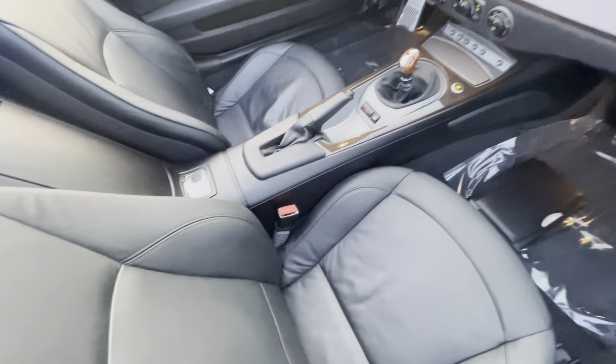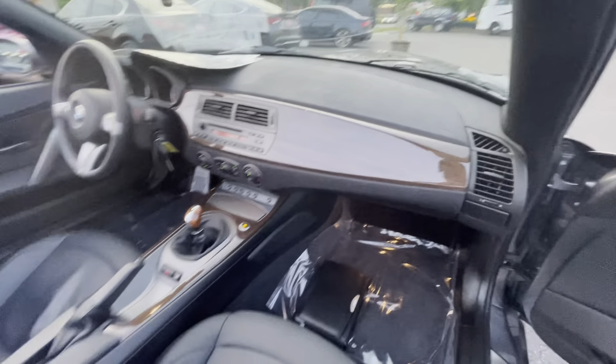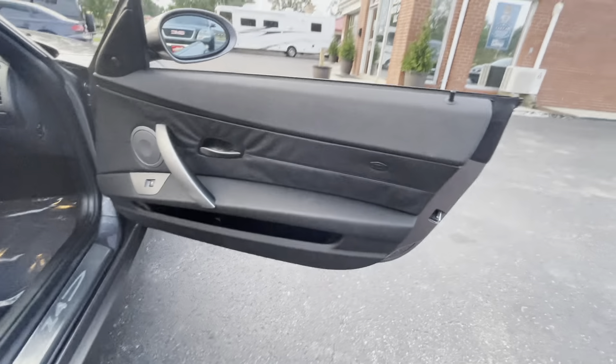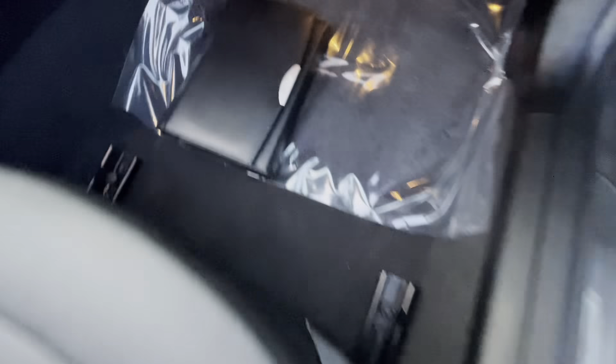Here is the original window sticker. Sterling gray was an upcharge. The convenience package included automatic climate control and some other things. The premium package got you the power top with power seats and memory on the driver's side. Heated seats and xenon lights were standalone options. The car was $46,220 when new. There's a full view of that sticker with fuel mileage information.